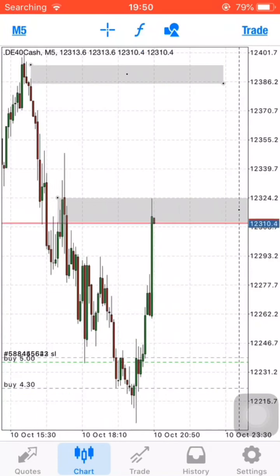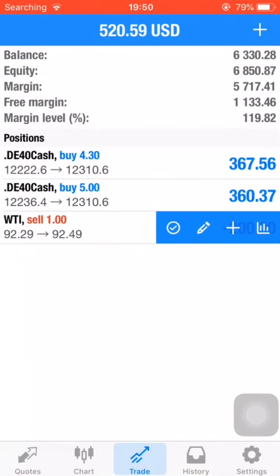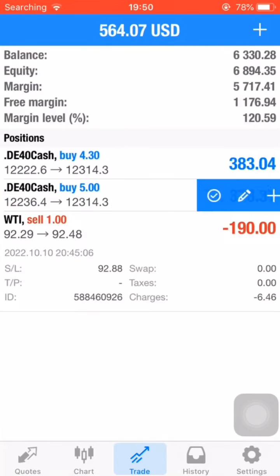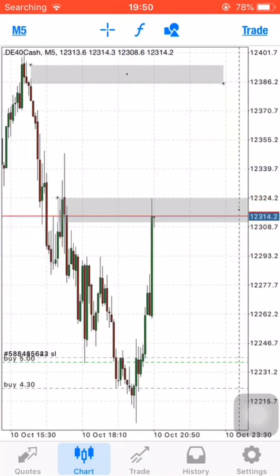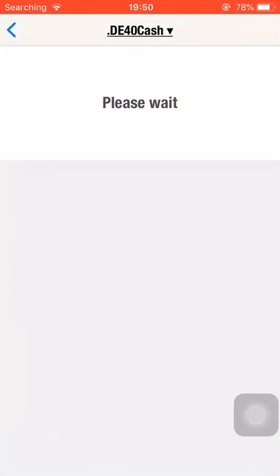You can see guys we've reached our take profit number two and we are running in massive profits right now. I'm going to end this position with a little bit of a bigger exit. I'm going to take one profit now and then hold another one for the next take profit target.